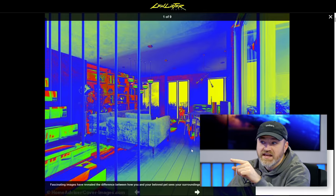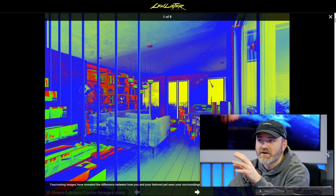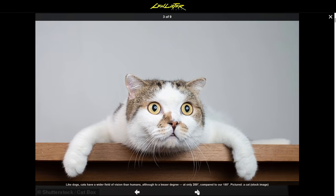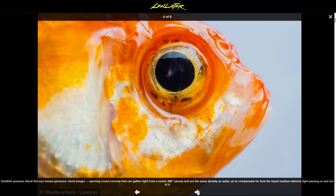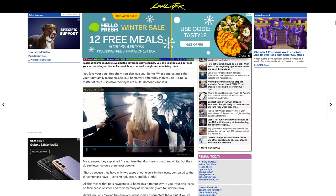That's actually a snake. Some snakes can see in infrared, so that's what things look like to a snake. But if you scroll the article, you'll see what the world looks like to a dog, a cat, and a fish. You've got to go to the actual article.